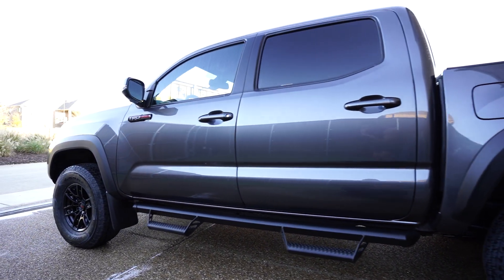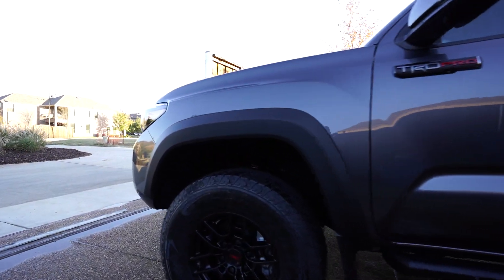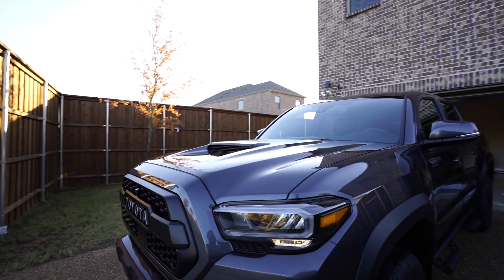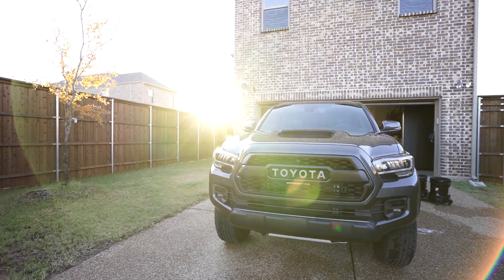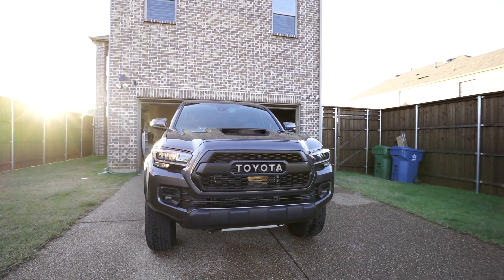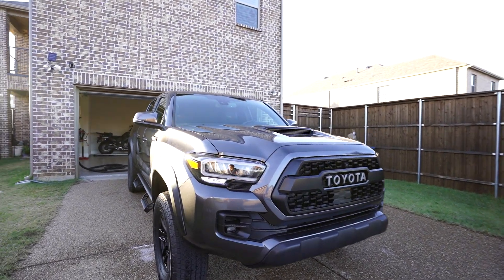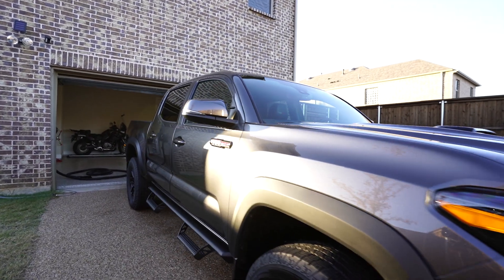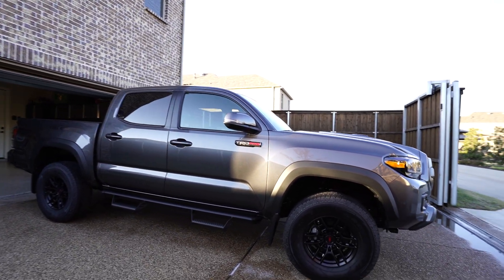2020 Toyota Tacoma TRD Pro. This one's a manual. Very pretty car, very nice car. This is my brother's car. I had to drive all the way to Boardman, Ohio to pick this up because no state in the southern portion of the United States had a TRD Pro that was a 2020 in manual and in this color. So it's really hard to come by.